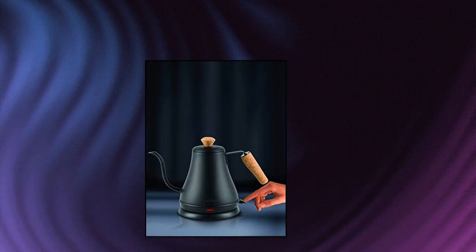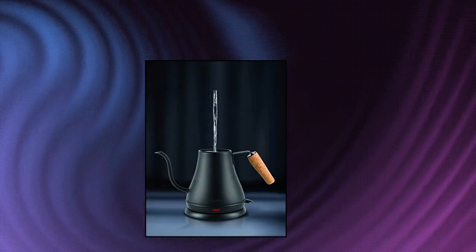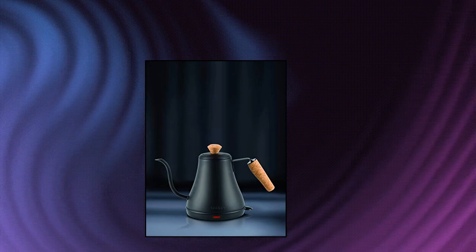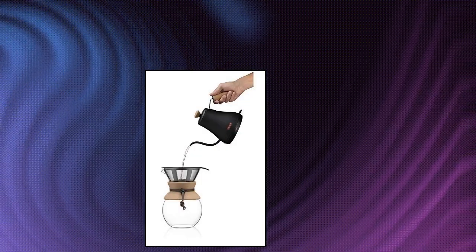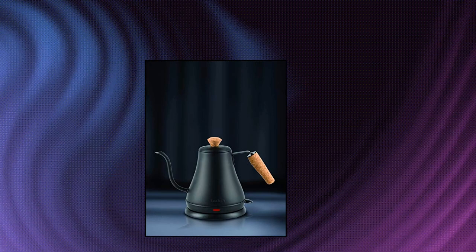Bodum, Bodum 11883-259 Asmelier Gooseneck Electric Water Kettle. Ideal for use with Bodum Pour-Over Coffee Makers. Made of attractive, durable stainless steel and natural, sustainable cork. Supremely comfortable, non-slip handle and knob protect your fingers from heat. Ergonomic, elegant design enables you to easily control the speed and consistency of the water flow for optimum pour-over brewing. 27-ounce capacity.